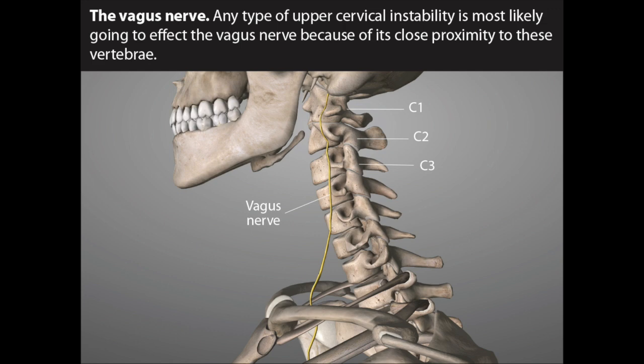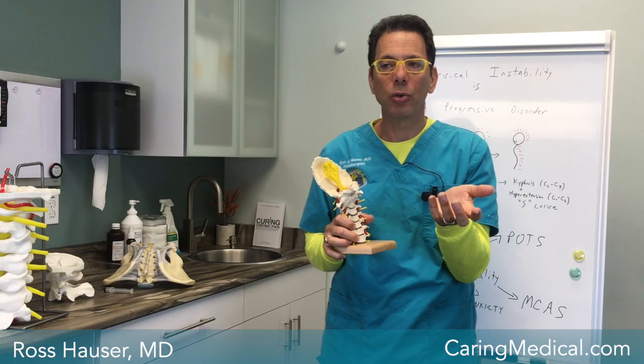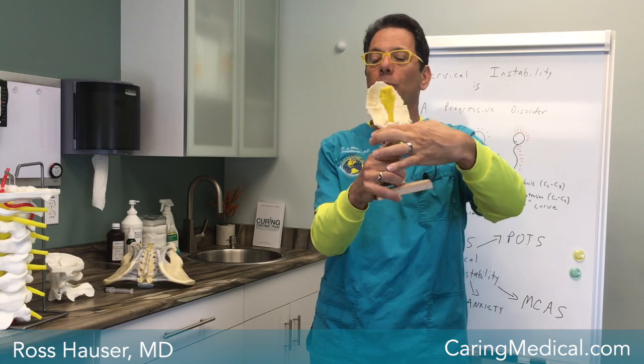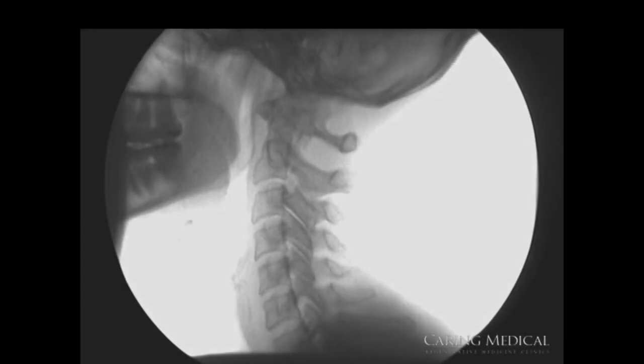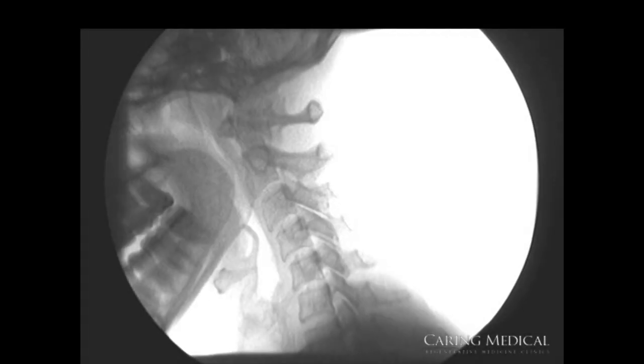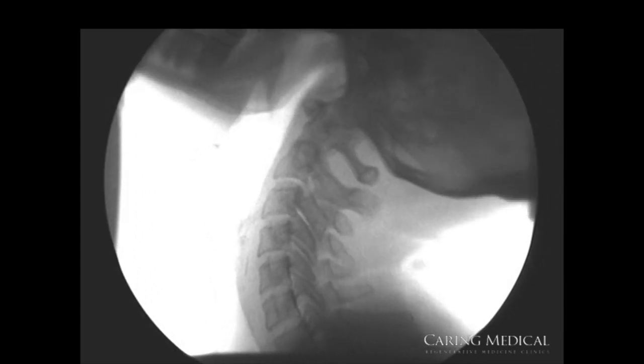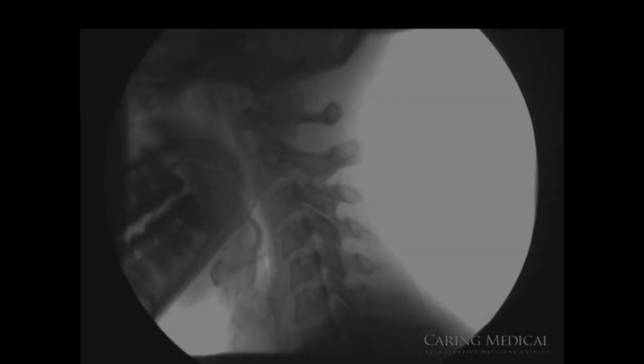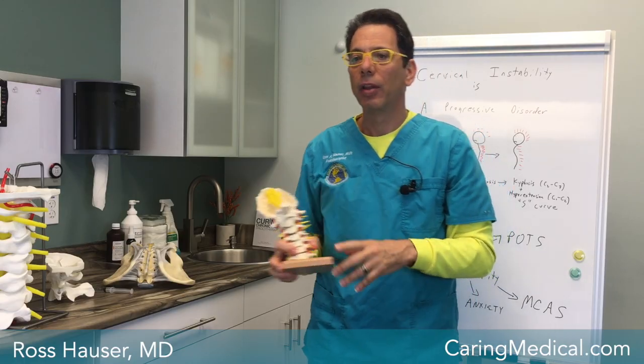The way we approach this is with a digital motion x-ray, which will show the extra movement of C1, C2, or wherever it is. All it takes is a few extra millimeters of motion of C1 or C2 to cause compression of the vagus nerve. That compression can cause things like POTS, mast cell activation syndrome, anxiety, and leaky gut.